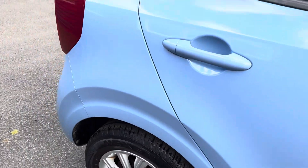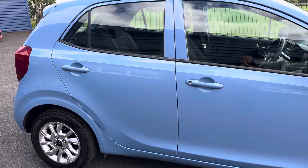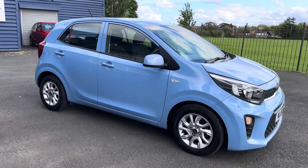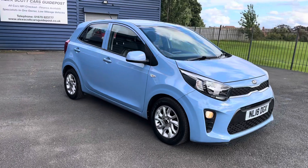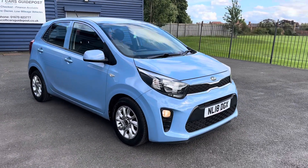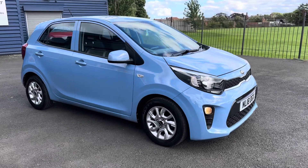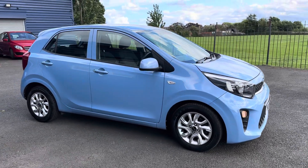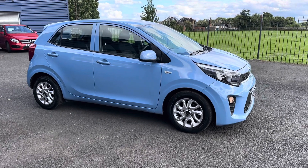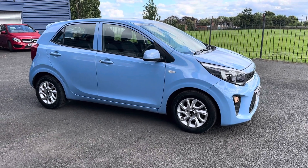If you'd like any further information on this car, check out our website or give us a call — we'll be more than happy to help. If you're local and want to come down and take the car out for a test drive, feel free to visit us. We're a family-run business first established in 1981, based on Morpeth Road in Guidepost, NE62 5NR.